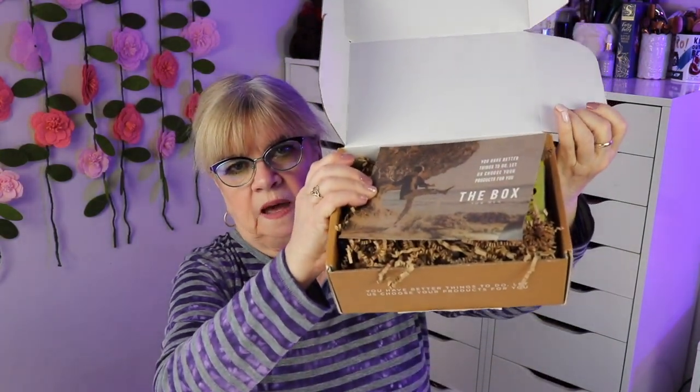Let me show you what it looks like when you open it — there's a bunch of swirly paper in here like confetti for packing. It comes with a card that tells you about the products included, the brand, how they work, and the retail price. I'm going to start pulling things out now.